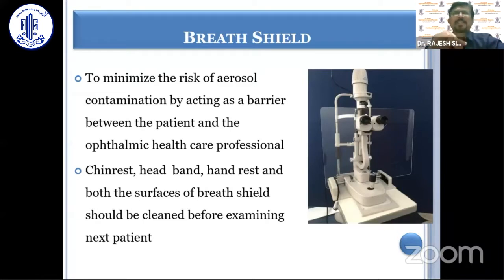A breath shield has already been emphasized to minimize the risk of aerosol contamination. Once one patient has been examined on the slit lamp, the chin rest, headband, hand rest, and both surfaces of the breath shield should be cleaned with isopropyl alcohol before examining the next patient.